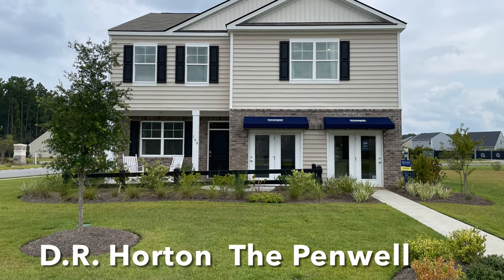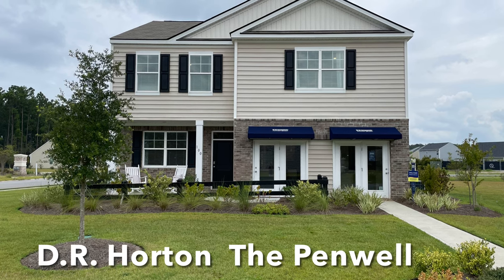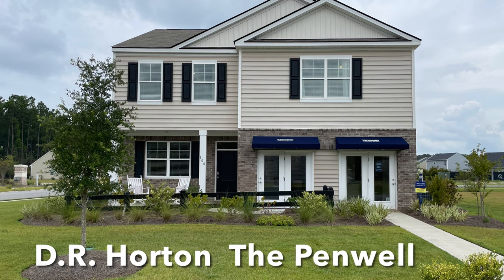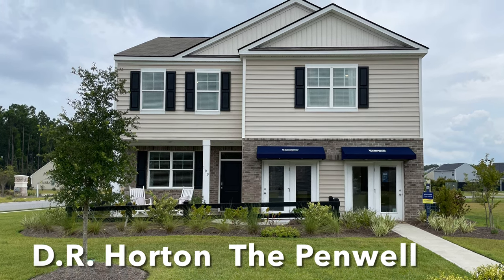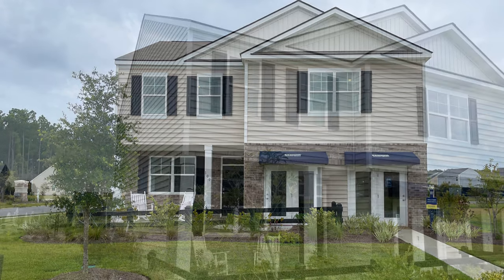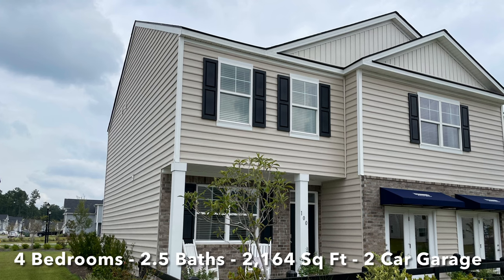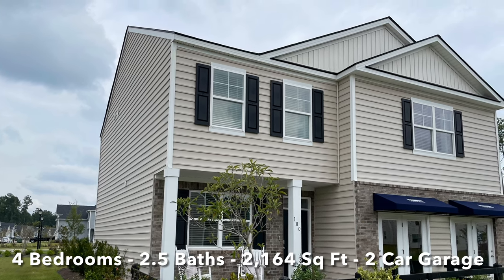Today we'll be doing a home tour of the Penwell floor plan by D.R. Horton. This particular home that you will be seeing is a model home, so the double doors on the bottom right facing the home is where the two-car garage would be located. This is a two-story home with four bedrooms, two and a half baths, and 2,164 square feet.